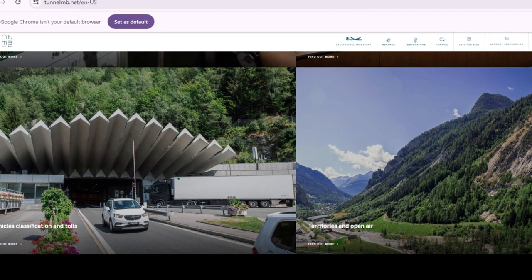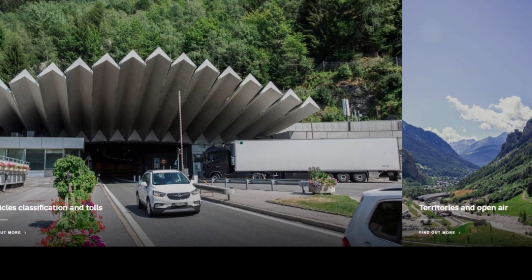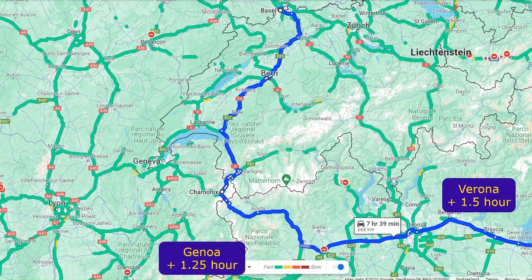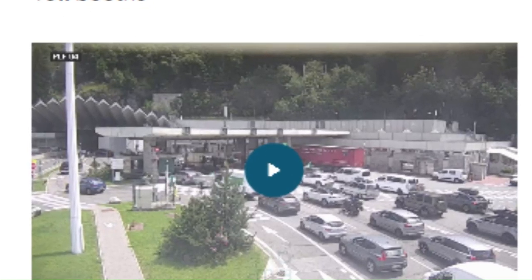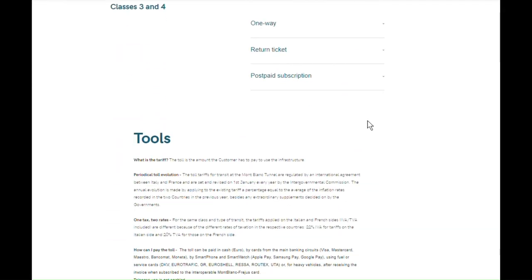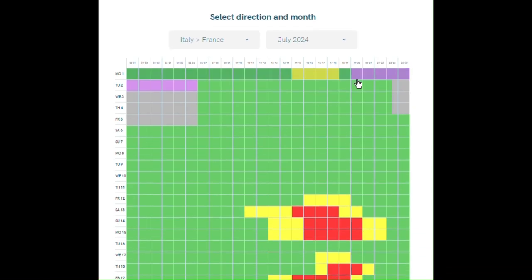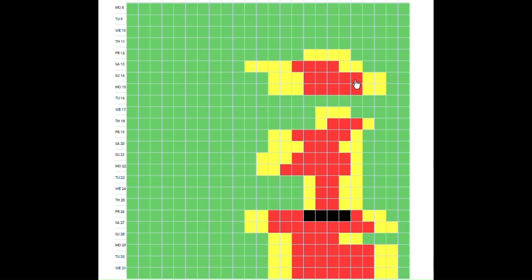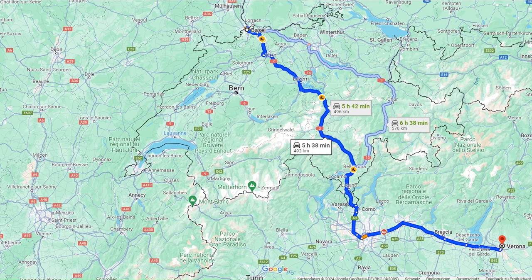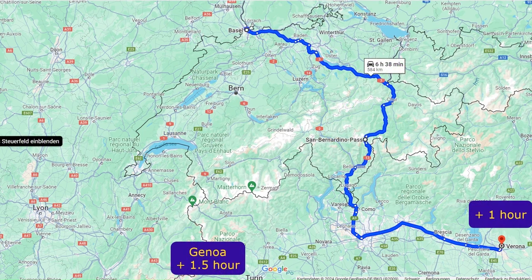The Mont Blanc Tunnel, at an altitude of 1,381 metres, is open all year round. It will take around 1.5 hours longer. Toll charges apply — check details for your vehicle with the link in the description. For passenger cars, the current fee is 55 euro. During the holiday season, heavy traffic can be expected, so make sure to check before you decide. If you're bound for Verona, the journey takes an extra hour, while heading to Genoa adds over 1.5 hours.